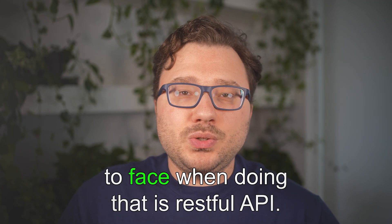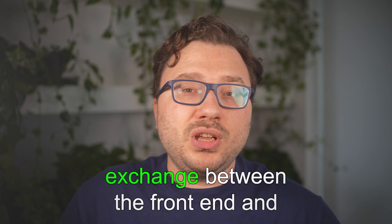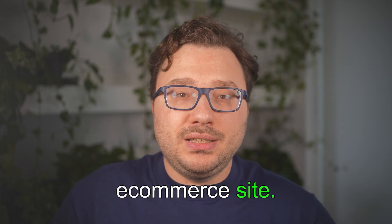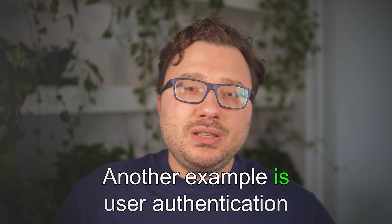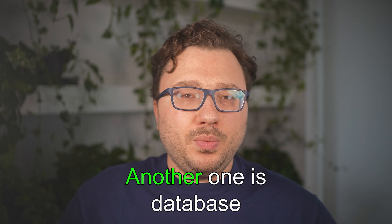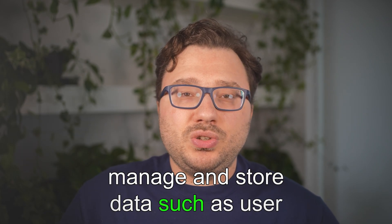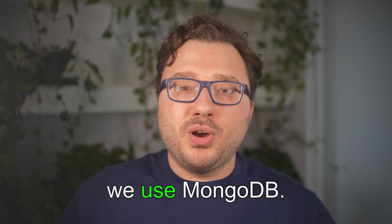On the back-end side, a common project type is RESTful APIs — creating APIs that handle data exchange between front-end and back-end, such as a product catalog API for an e-commerce site. Another example is user authentication systems: building a back-end system for user login, registration, and authentication using frameworks like Django, Flask, or Express.js. There's also database management — setting up a database to manage and store data like user profiles, products, and orders using SQL or MongoDB.